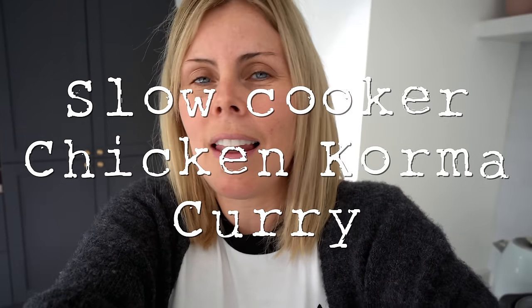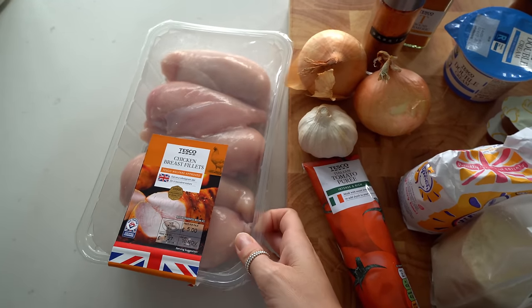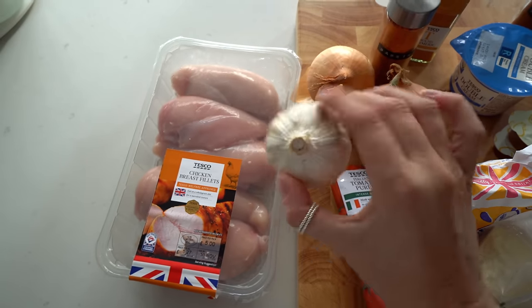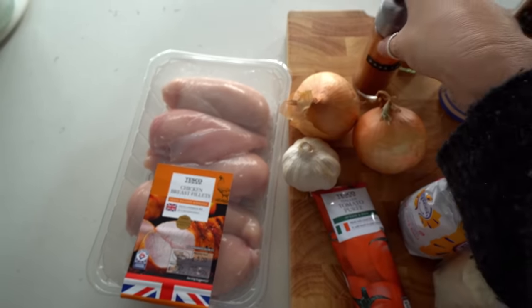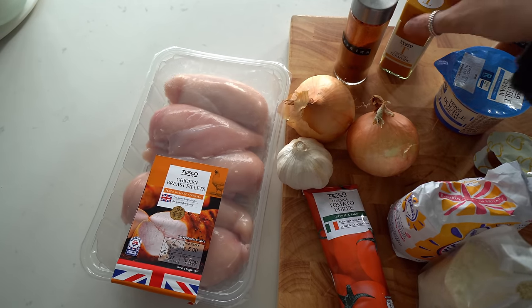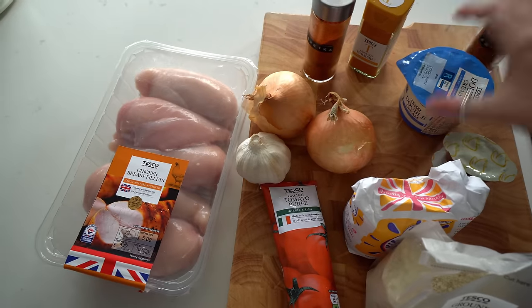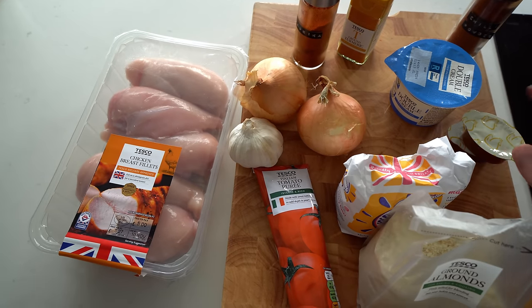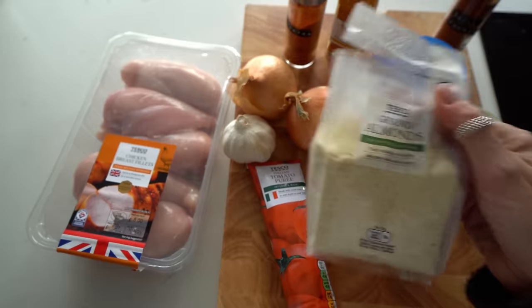Our kids love curry — they love any sort of curry apart from the really hot ones. I'm going to do the prep now, bung it in the slow cooker, and then cook the rice and naan bread later. The ingredients: chicken breast, two garlic cloves, two onions, and quite a lot of spices — paprika, ground turmeric, chili powder, double cream (150ml), chicken stock, sugar, ground almonds, and tomato puree.